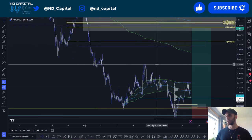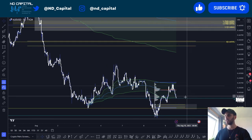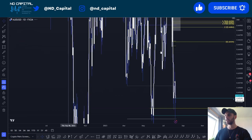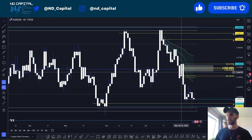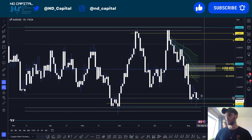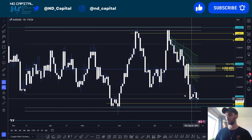Moving on to AUDUSD — that's my current setup. I'd like to sweep this Asia low. On the daily time frame, you can see the AUDUSD chart with this order block in place. My settings for the order block are 0.5, 0.618, and 0.706. Yesterday, the previous week's lows were swept.